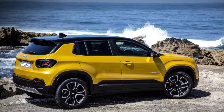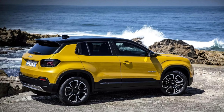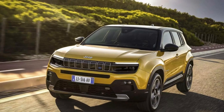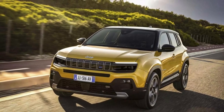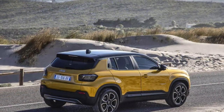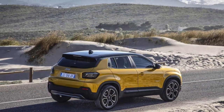Starting with the exterior, the Avenger has a distinctive look that sets it apart from other SUVs. It has a length of 4.08 meters, a ground clearance of 200 millimeters, and a muscular stance that exudes confidence. The front grille is adorned with the signature 7-slot design, which is a nod to Jeep's heritage.